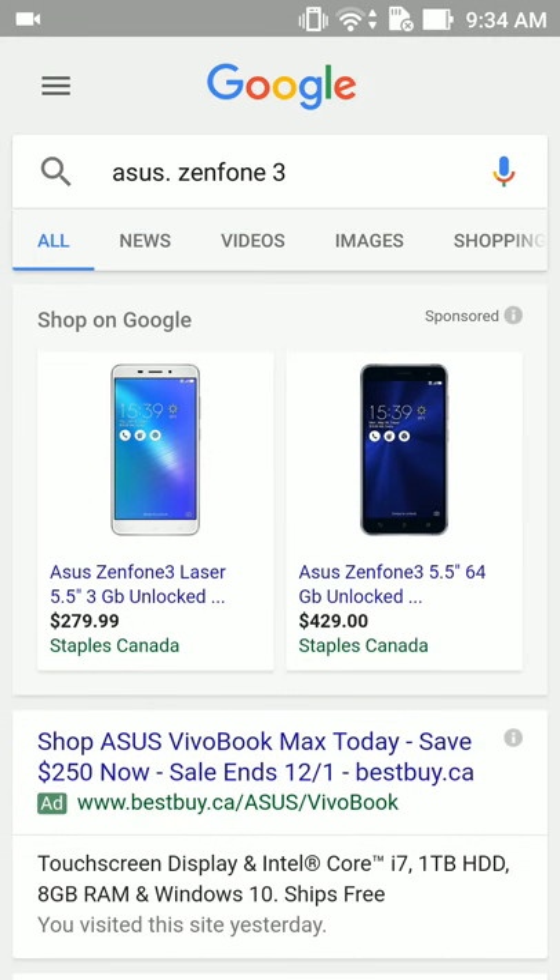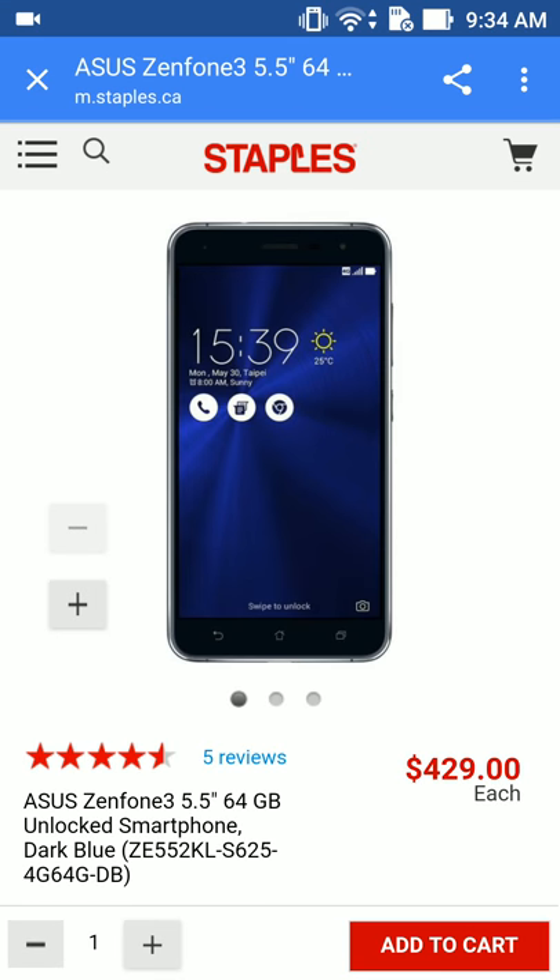And then of course this is the one that I have, which was $429. It's dark blue — Snapdragon 625.